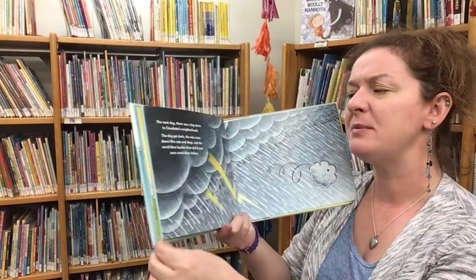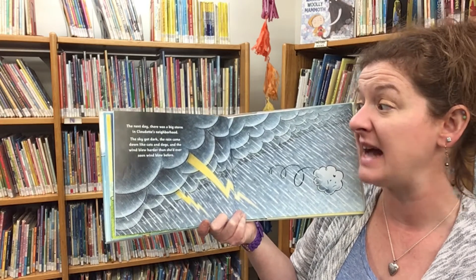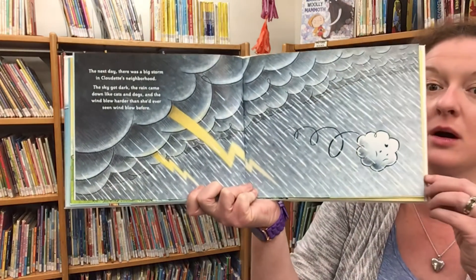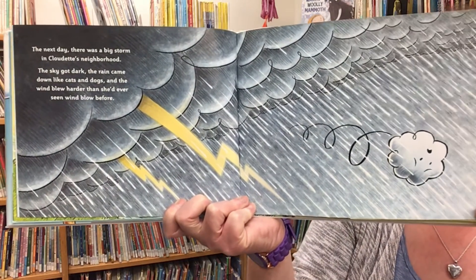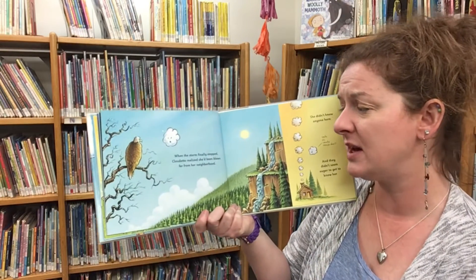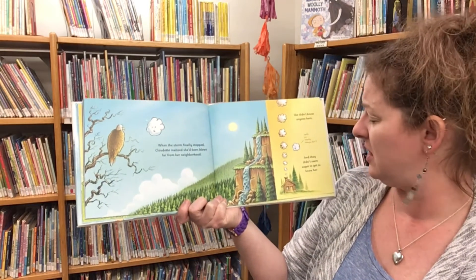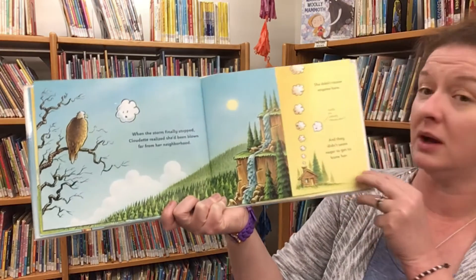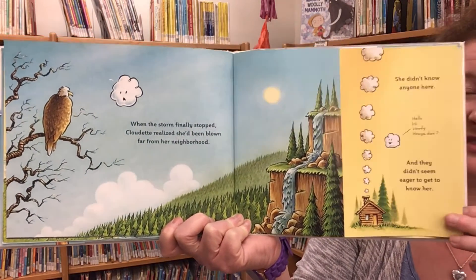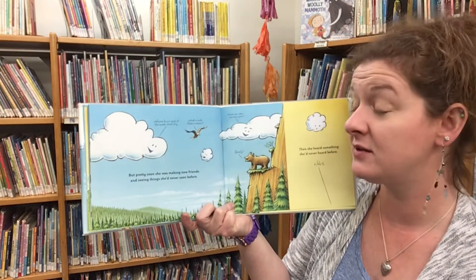The next day there was a big storm in Cloudette's neighborhood. The sky got dark, the rain came down like cats and dogs, and the wind blew harder than she'd ever seen wind blow before. When the storm finally stopped, Cloudette realized she'd been blown far from her neighborhood. She didn't know anyone here and they didn't seem eager to get to know her. But pretty soon she was making new friends and seeing things she'd never seen before. 'Welcome to this neck of the woods, small fry. What a cute little cumulus.'